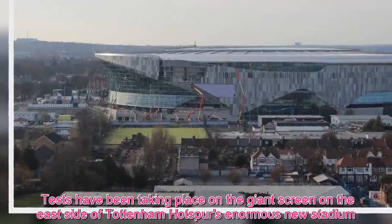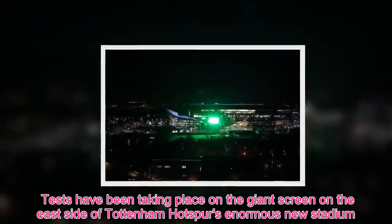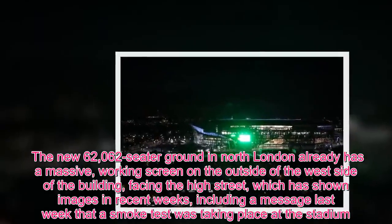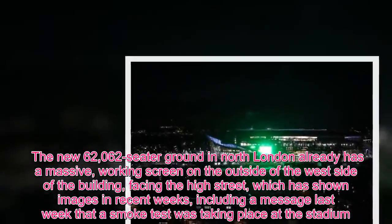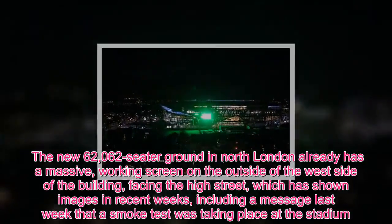Tests have been taking place on the giant screen on the east side of Tottenham Hotspur's enormous new stadium. The new 62,062 seat ground in north London already has a massive working screen on the outside of the west side of the building, facing the high street, which has shown images in recent weeks, including a message last week that a smoke test was taking place at the stadium.